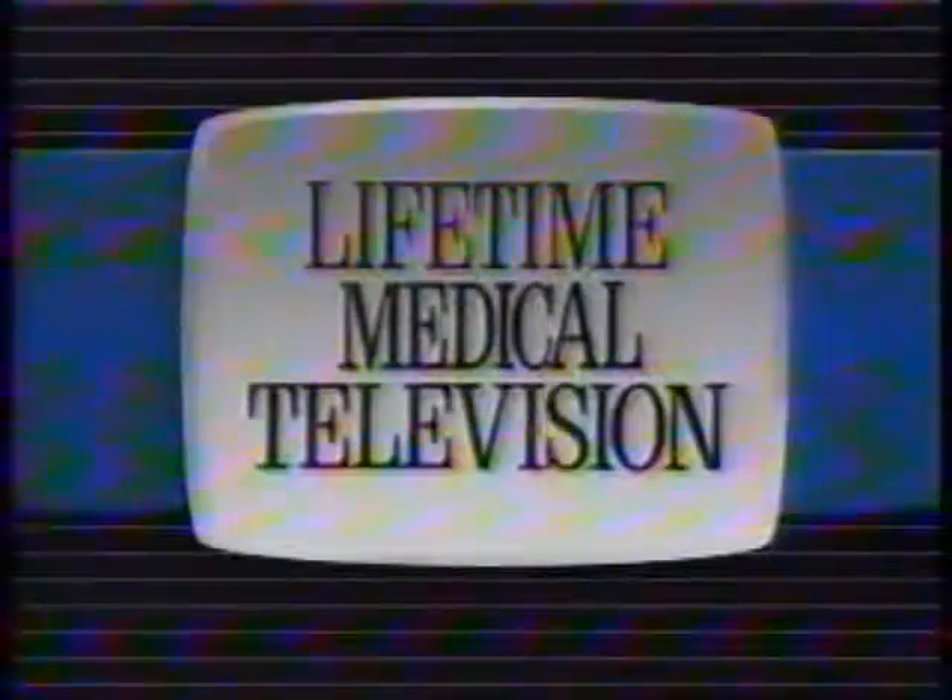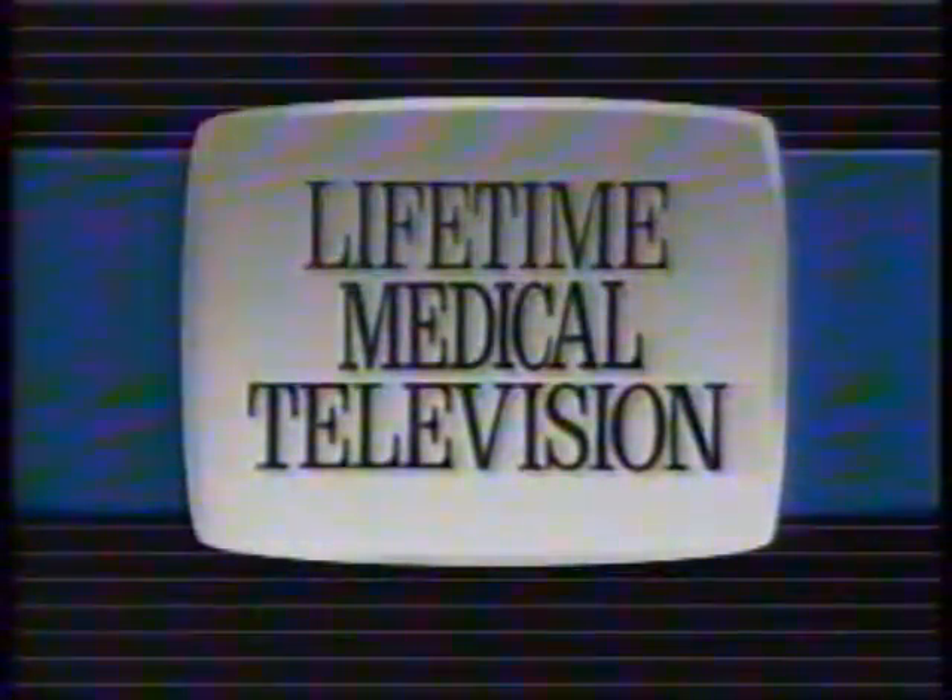Imagine what our educational programs would be like without our sponsors. The next time you see a representative from a company that advertises on your favorite program, say thank you for supporting Lifetime Medical Television.